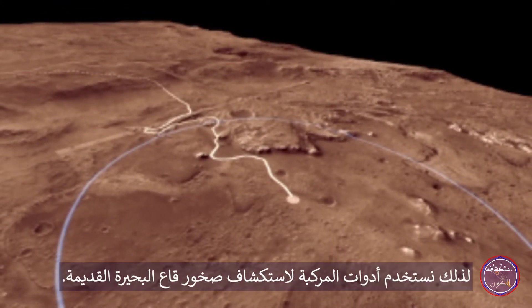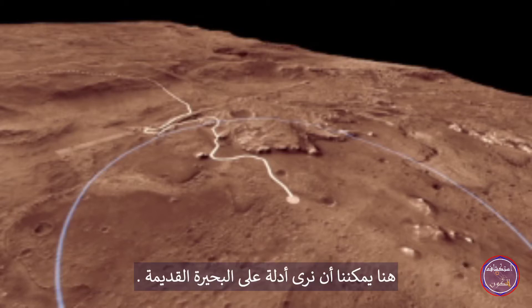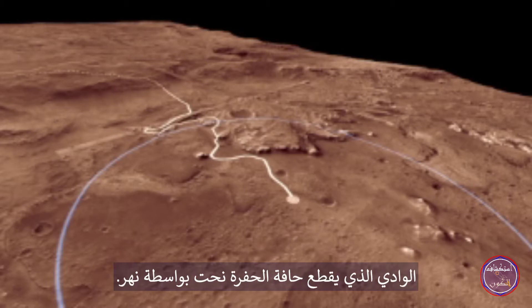So we use the rover's instruments to explore the rocks of the ancient lake bed. Here we can see evidence of the former lake. The canyon cutting through the crater rim was carved by a river.